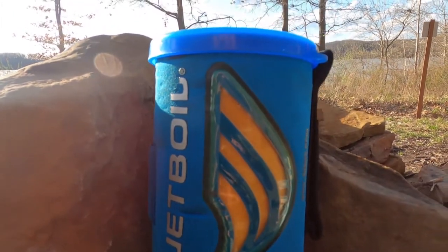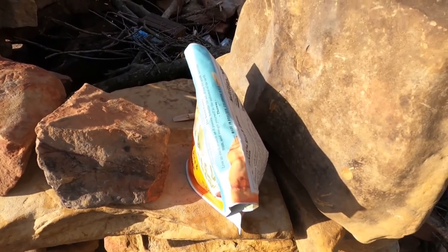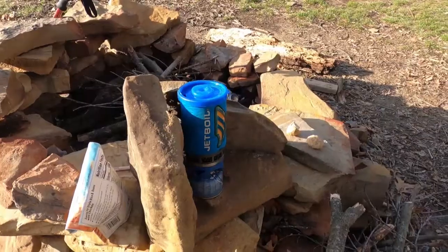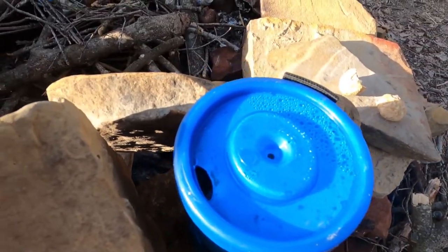The water is done. Once you do that, you mix in the water, stir it, and you wait about 15 to 20 minutes. The JetBoil — I just poured from the top; the JetBoil has a little spout at the end.